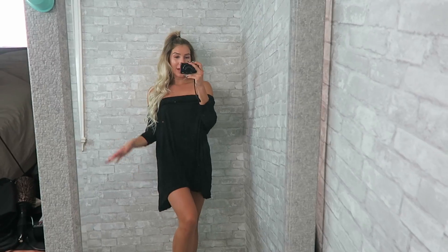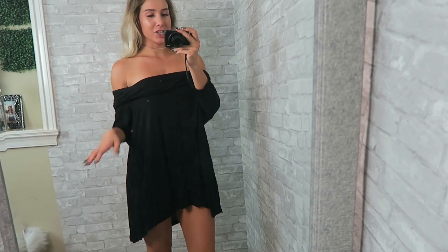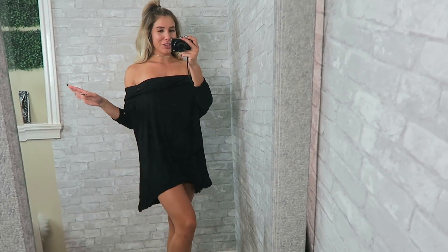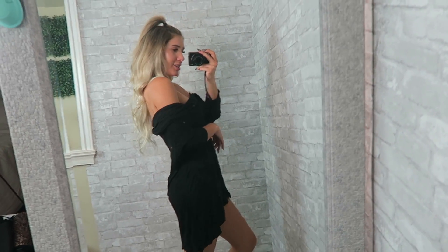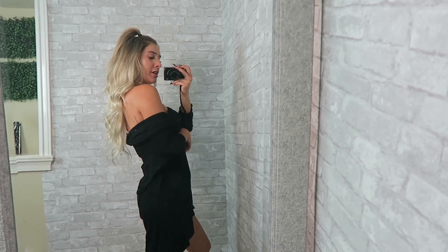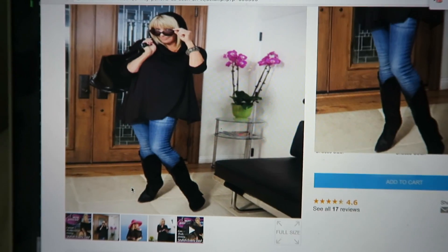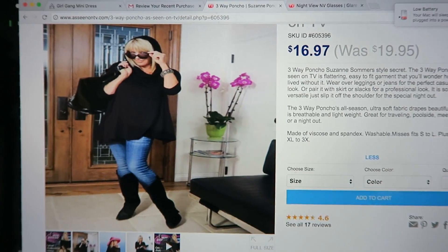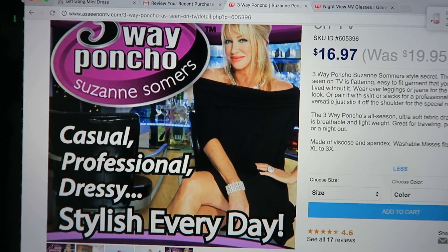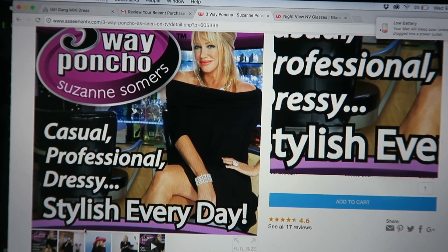This woman is definitely wearing it as a dress but it's so short. I'm gonna show you what the dress looks like on me — it's probably not appropriate, I definitely need to wear pants. Then we have the sexy version for going out at night, and I'm not gonna lie, I actually kind of like this look. It looks kind of chic — like you've just draped something over yourself and you're ready to party.